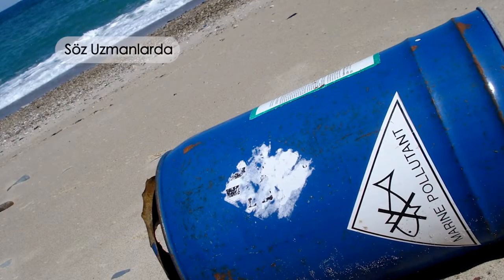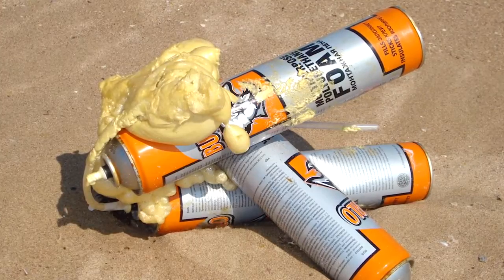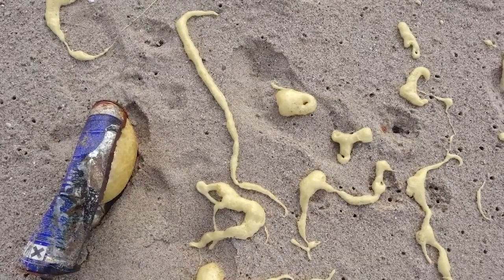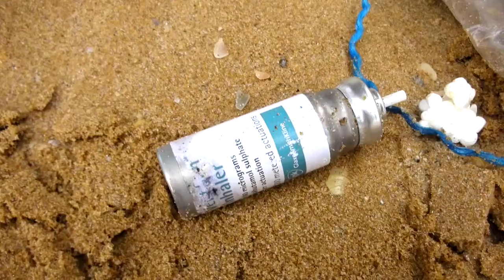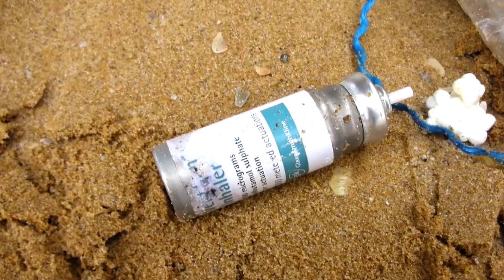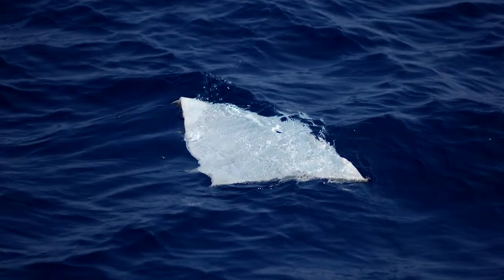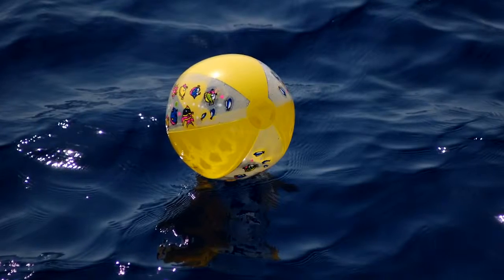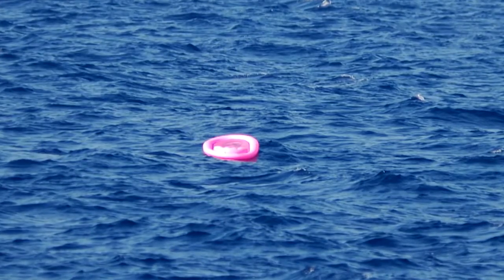Denizlerimizi nasıl kirletiyoruz, nasıl temizlemeliyiz, bunu konuşmak istiyorum. Uzmanlarımıza söz vermek istiyorum. Karadeniz sahillerinde mavi kapaklar, ufalanmış plastikler, poliüretan köpük ve strafor parçaları kumun üstünde neredeyse kumla yarışacak miktarlarda karşımıza çıktı. Genel olarak bakarsak buzdolabı kapağından hastane atıklarına birçok şey bulduk. Deniz zeminine baktığımızda en fazla plastik poşetlere rastladık. Yüzen çöpler arasındaysa özellikle yaz zamanı deniz topları, strafor simitler, şişme yataklar gibi şeylere rastladık.